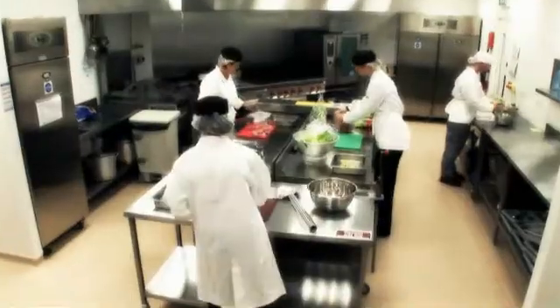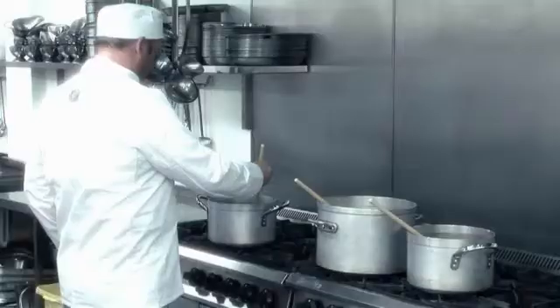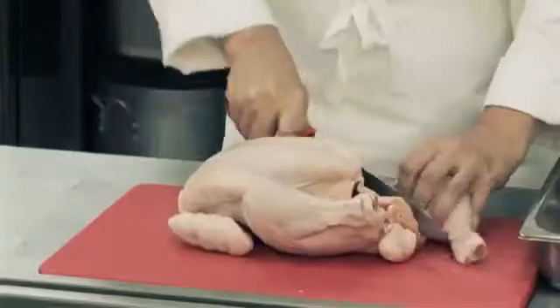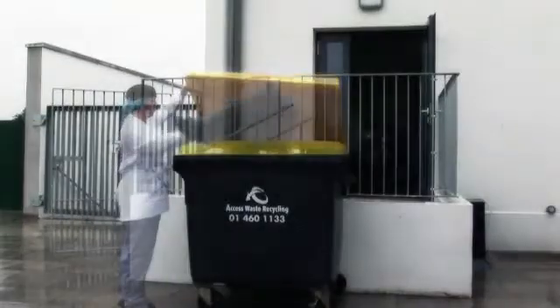We've set up cameras at critical locations around the kitchen, so we can see what happens during storage, preparation, cooking, cleaning, personal hygiene and the removal and disposal of waste.